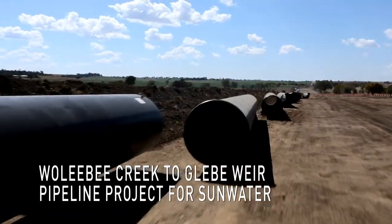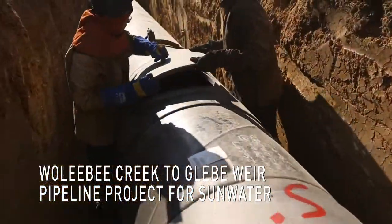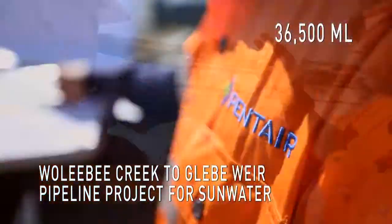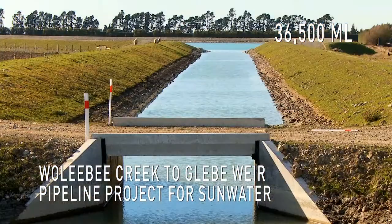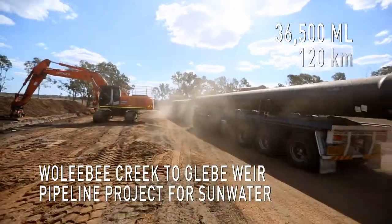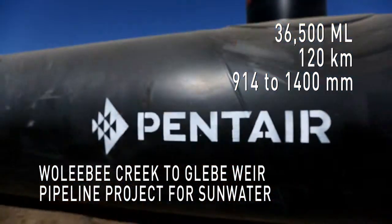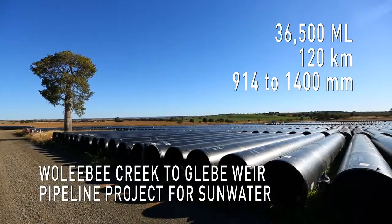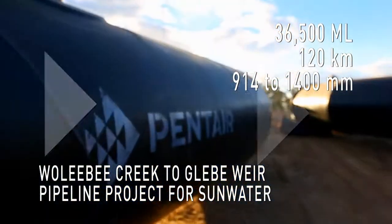The Walibi Creek to Glebe Weir pipeline project for Sunwater, the second of its kind in Queensland, delivering up to 36,500 megalitres of treated coal seam gas water annually to irrigation and industrial customers. Pentair manufactured and supplied 120km of 914mm to 1400mm steel pipe and fittings. 10,000 pipes and 3,500 steel fittings were delivered on time and on budget.